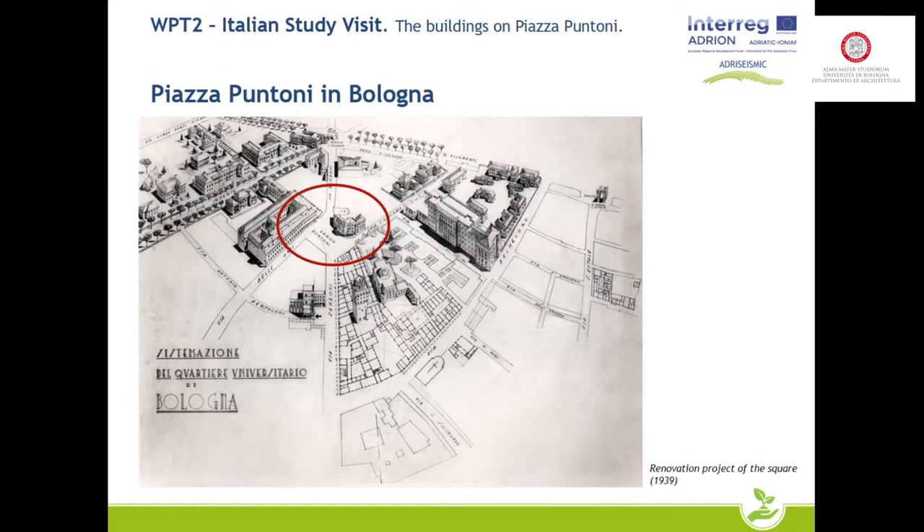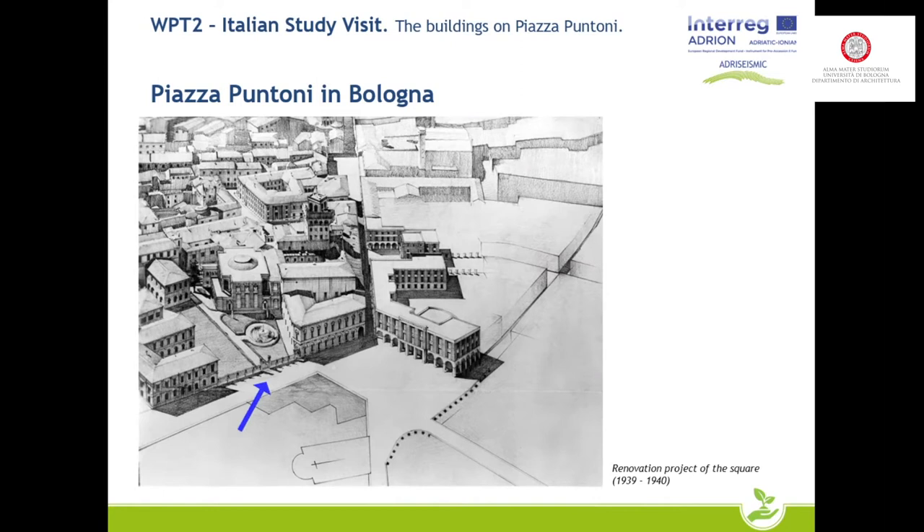Here is the location of Piazza Puntoni. In the project, the square was to have a rectangular shape, and the student house was planned from the beginning and was actually built. However, opposite the student house, next to Palazzo Poggi — which of course remained in the project as the headquarters of the university — the demolition of what is now the Department of Economics was planned, and the construction of a university building in front of Palazzo Poggi was intended, by demolishing the residential buildings.